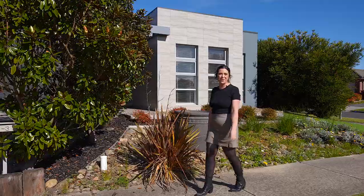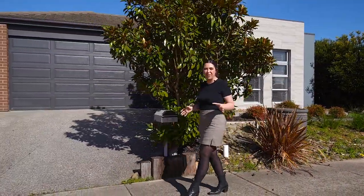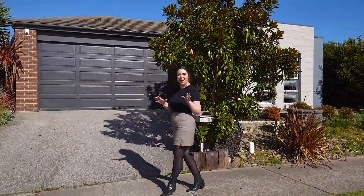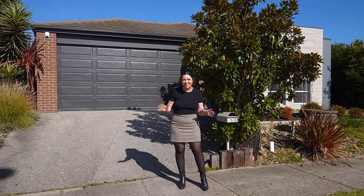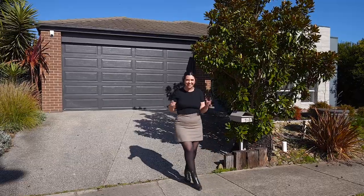Offering something so incredibly unique here in Kerr-Lewis. We have an amazing corner block with side access for the caravan, multiple cars, or anything in between. Welcome to 123 Wisely Avenue in Kerr-Lewis. Let's go take a look.